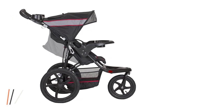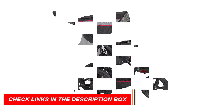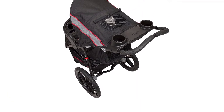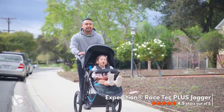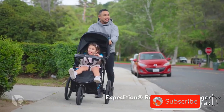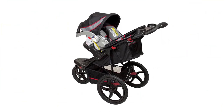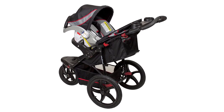The adjustable canopy provides shade and protection from the elements, and the parent tray includes two cup holders and a covered storage compartment for your convenience. The stroller also features a foot-activated rear brake for easy and quick stopping, and the compact fold allows for easy storage and transportation. As an all-terrain stroller, it is perfect for families who love the outdoors and want to stay active with their little ones. With its sturdy construction and versatile features, this stroller is sure to be a reliable and comfortable ride for both you and your baby.